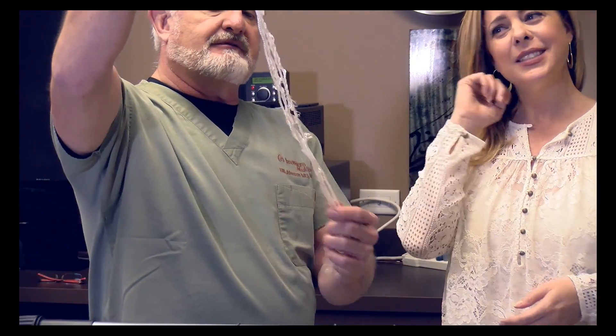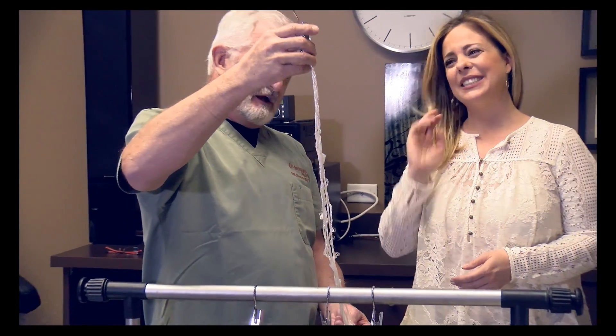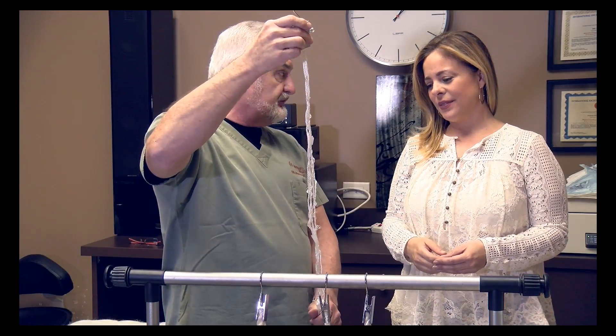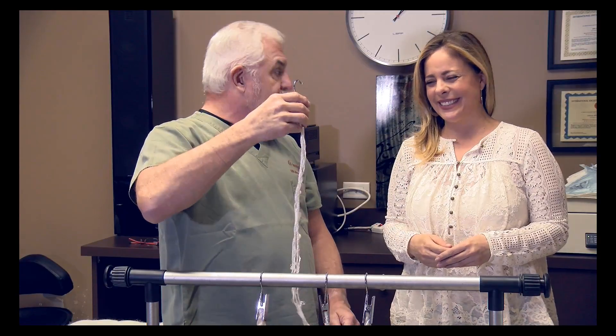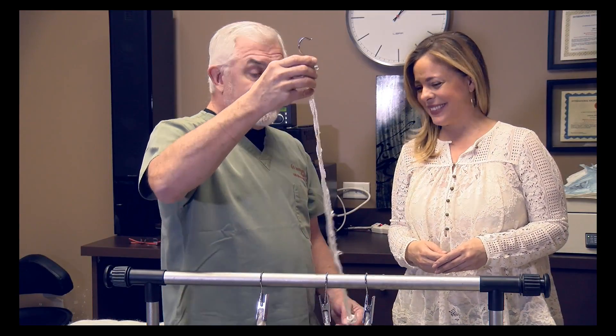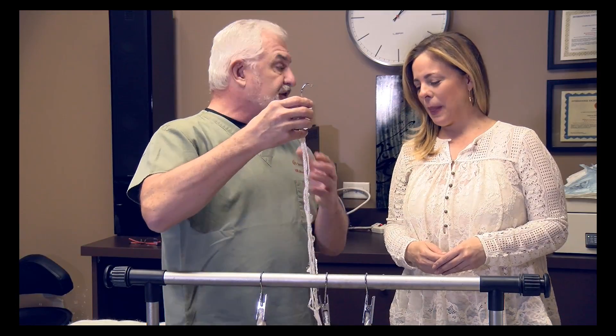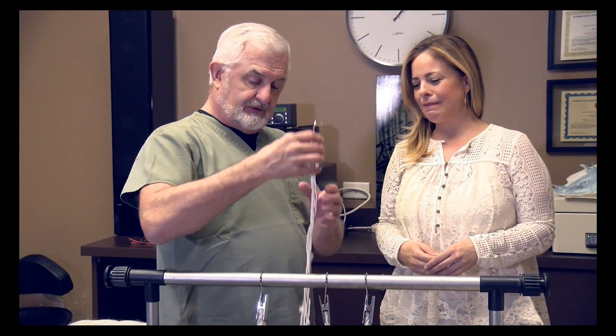Unfortunately, as we age, we've got gravity, we've got sunlight, we've got lots of different elements that over time cause our collagen to thin and to stretch out. All those free radicals, right? And instead of holding up our skin nice and firm and tight, we start to get sagging and wrinkles.